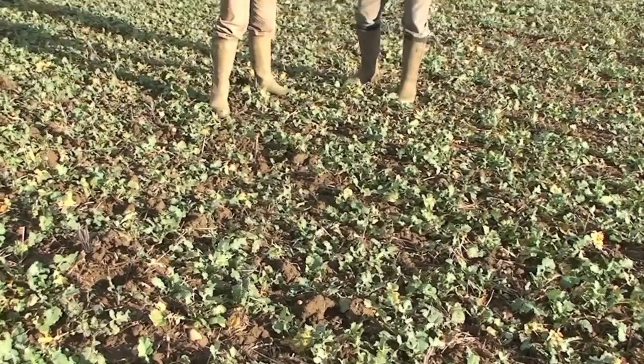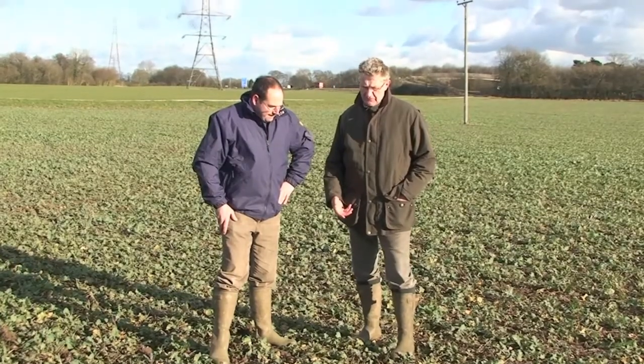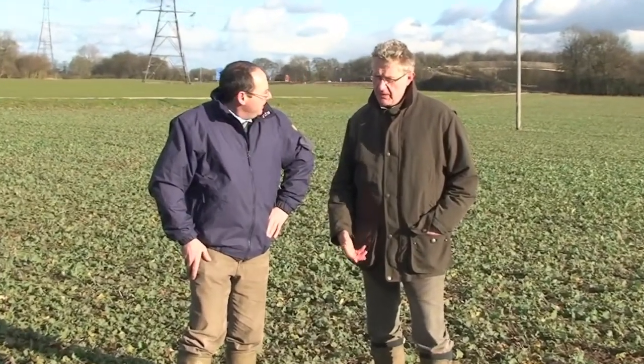And the nitrogen that we put on in the autumn — do you think that has had a beneficial effect, or do you think that with the dry Meyer autumn we had, the mineralised nitrogen was sufficient to take the crop to this size? Perhaps we've wasted our applied nitrogen? I don't think it's wasted — I think it's got the plant up and going. It was dry, it got up well. The important bit now is how we manage it for the future.